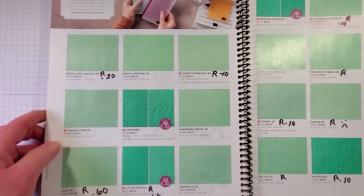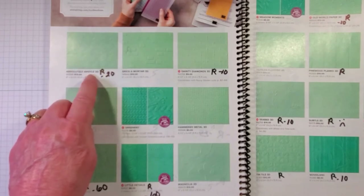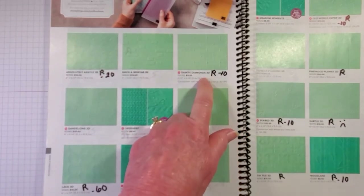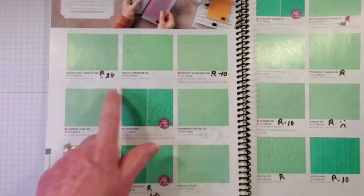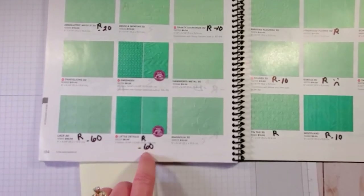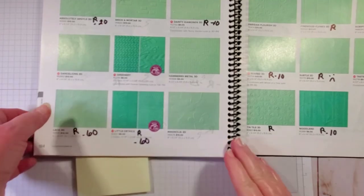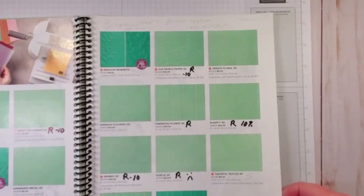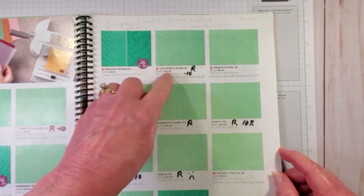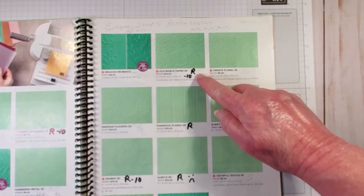Now let's look at embossing folders - I have one that I feel really sad about. The very first one is retiring at 20%. The Dainty Diamonds - yes, I'm already sad about that, I already told you that earlier - it's retiring at 10% discount. At the bottom row, the Lace 3D is retiring at 60% discount. Little Details - you get two small embossing folders - 60% discount. Page 185, Old World Paper is retiring - I really like this embossing folder but if they're not going to carry over anything in the old world suite, of course the embossing folder would retire - 10% discount. Right below that, Pine Wood Planks is retiring. The Scripty 3D is retiring at 10% off. The Seabed is retiring at 10% discount.